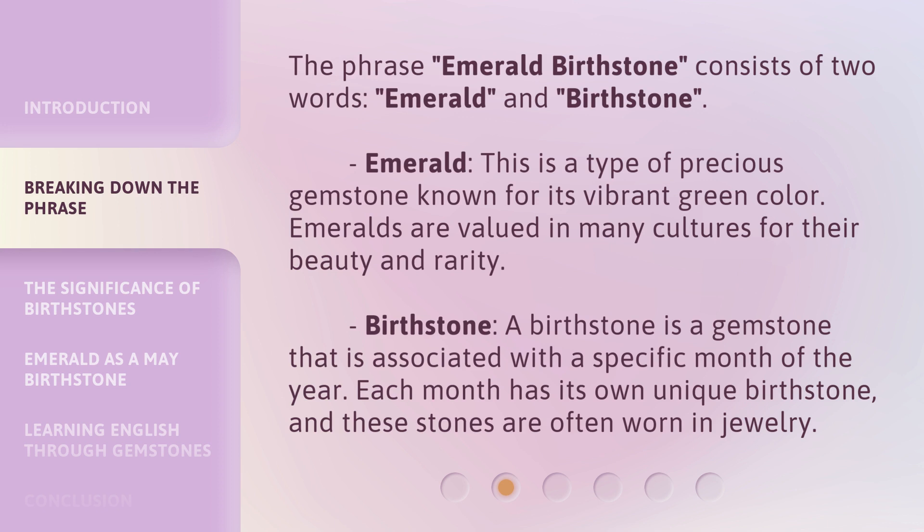Emeralds are valued in many cultures for their beauty and rarity. Birthstone — a birthstone is a gemstone that is associated with a specific month of the year. Each month has its own unique birthstone, and these stones are often worn in jewelry.